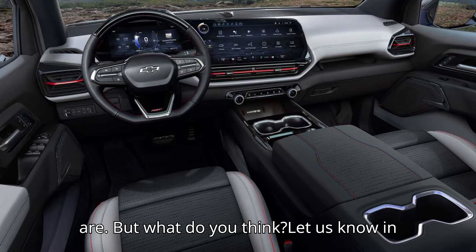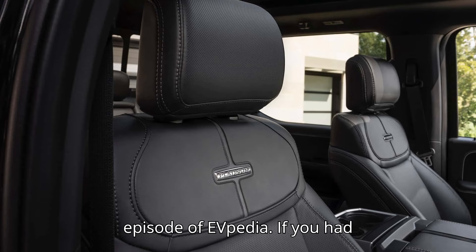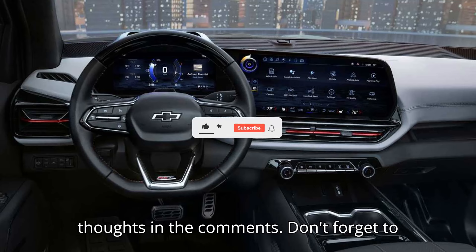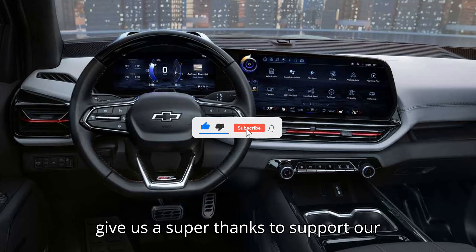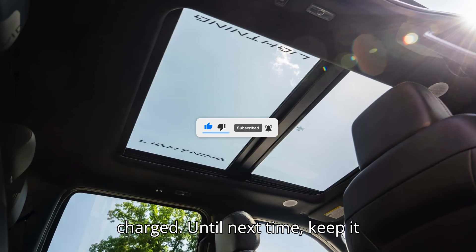But what do you think? Let us know in the comments below. That's it for today's episode of EVpedia. If you had fun, subscribe, like, and share your thoughts in the comments. Don't forget to give us a super thanks to support our channel. Thanks for watching, and stay charged. Until next time, keep it electric!